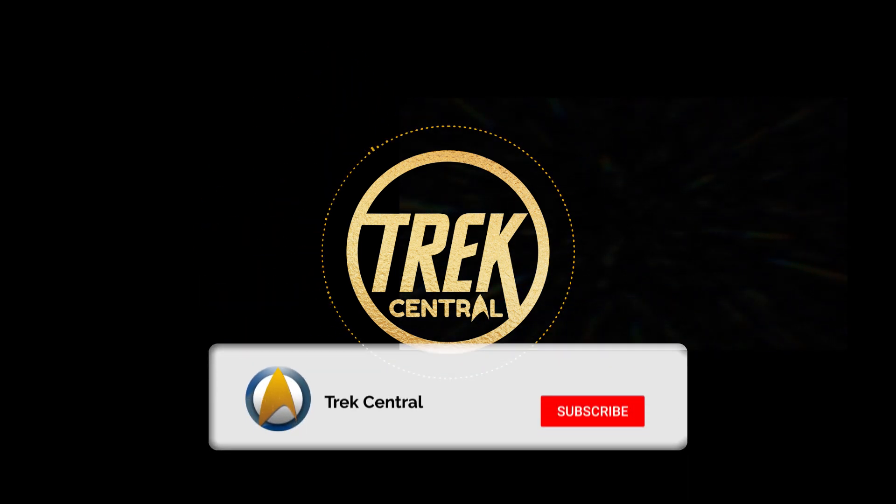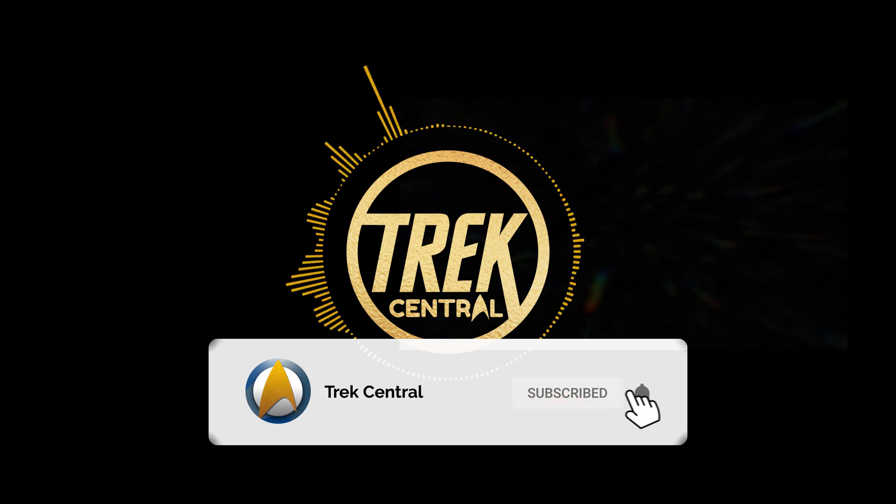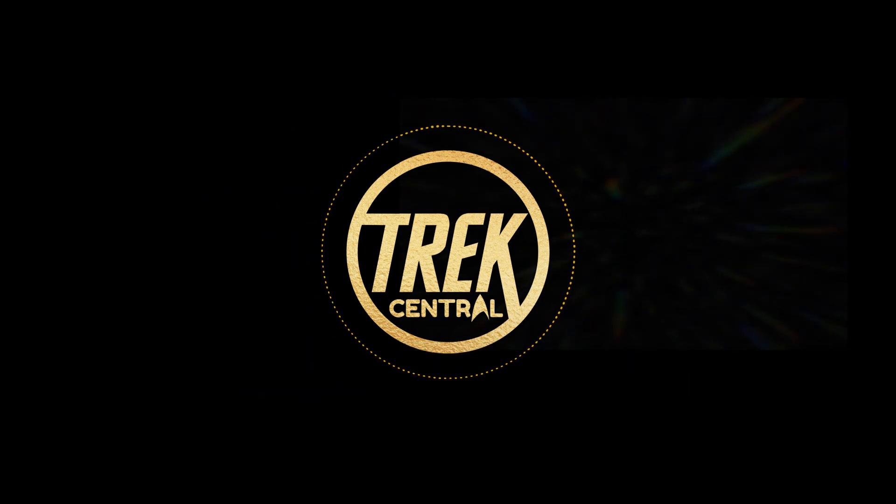Also, if you are new around here, don't forget to hit that subscribe button to never miss a video. With that out of the way, let's get into this.